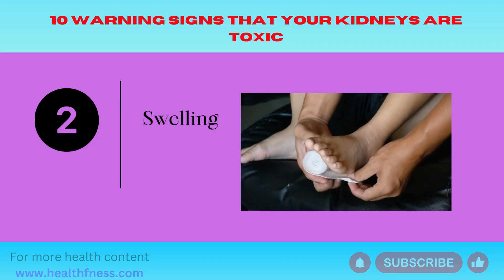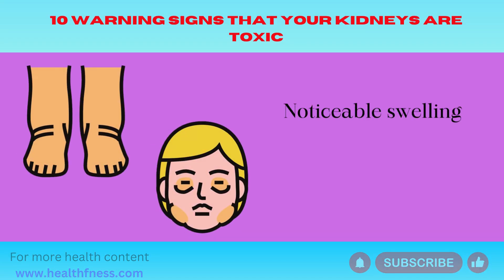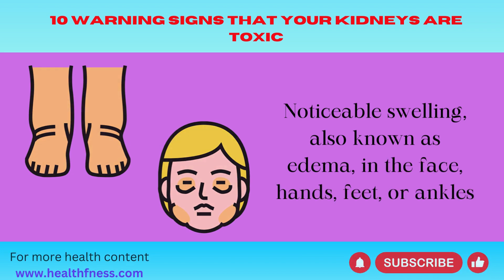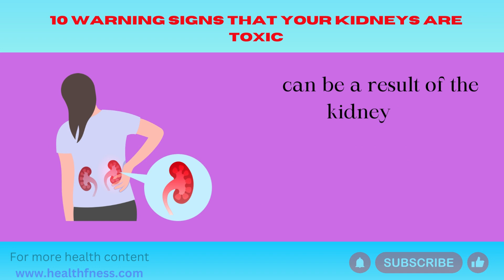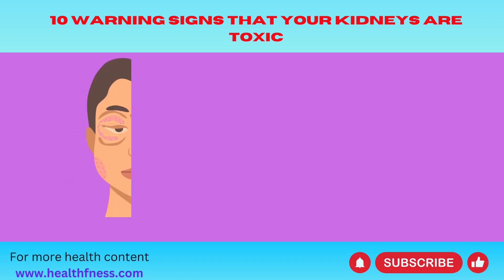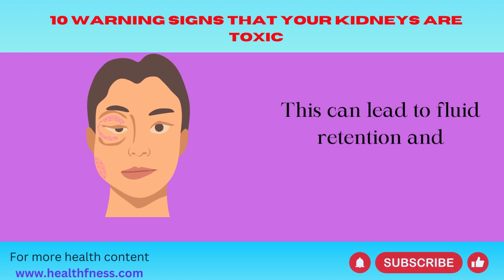Number 2: Swelling. Noticeable swelling, also known as edema, in the face, hands, feet, or ankles can be a result of the kidneys not effectively eliminating excess fluids and sodium from the body. This can lead to fluid retention and swelling.